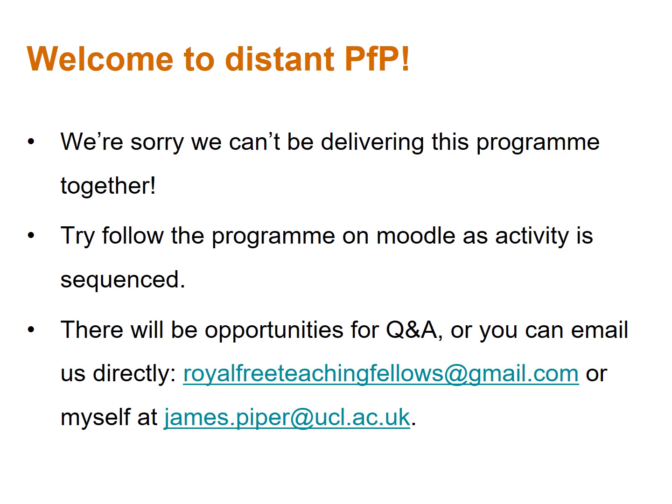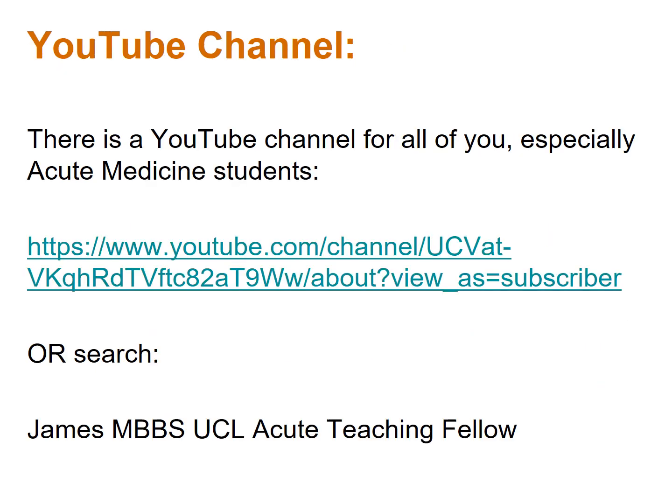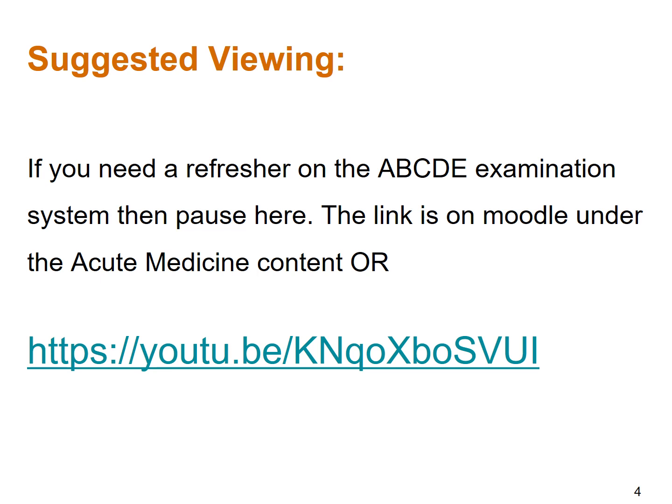You can also email me at james.piper@ucl.ac.uk. There is a YouTube channel, especially for acute medicine students, which I have created to facilitate acute medicine teaching. My colleagues at the Whittington and UCLH are putting together their materials, so regardless of which hospital you're working at, you are all welcome to have a look. You can search on YouTube 'James MBBS UCL acute teaching fellow' to find videos covering topics such as fluids, oxygen, chest X-rays, and AKI. For a refresher on the ABCDE assessment process, there is a link on Moodle under the acute medicine content to a resource demonstrating the A to E process.